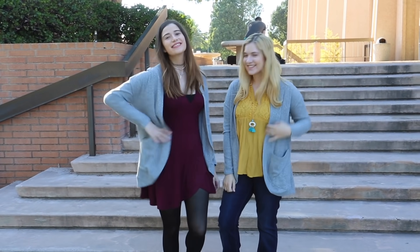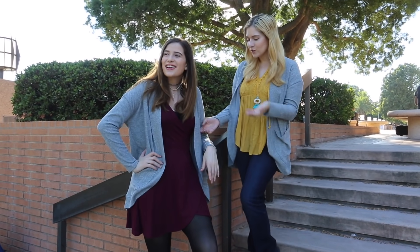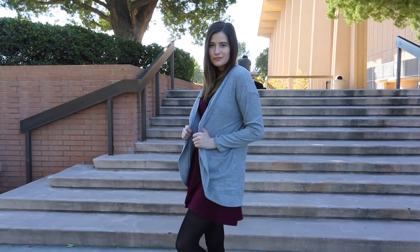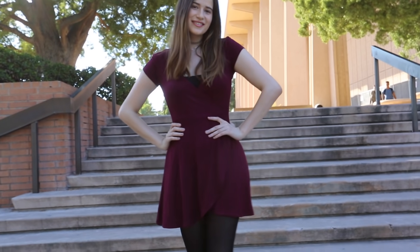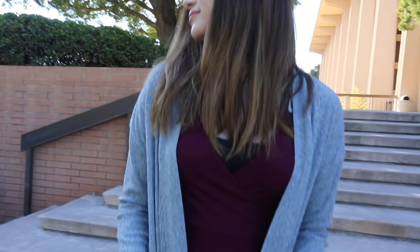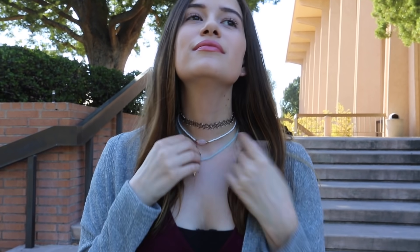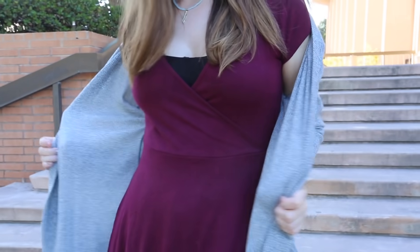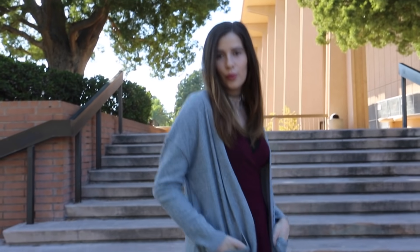The first challenge piece is this gray cardigan — it's really soft and cozy and it's perfect for fall. For my first outfit, I chose this ruby colored wrap dress. It's a bit fancy for a school day, so I'd wear it to a holiday party. I also have this three-piece set of necklaces with a choker, and I just threw the cardigan over in case it gets cold.